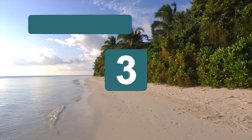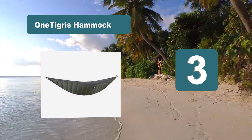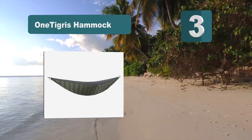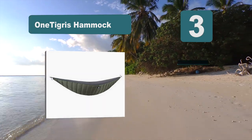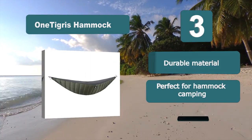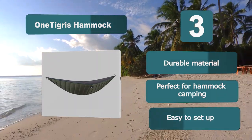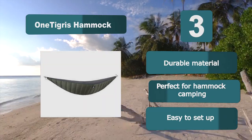Number 3: One Tigris Hammock. This is perfect for a hammock but will work well within a tent too. It has a durable ripstop nylon shell which will be able to resist any tears and it is able to compress down to a very small size. With a temperature rating of 40°F, you'll be able to sleep comfortably in most conditions. Key features: durable material, perfect for hammock camping, easy to set up.